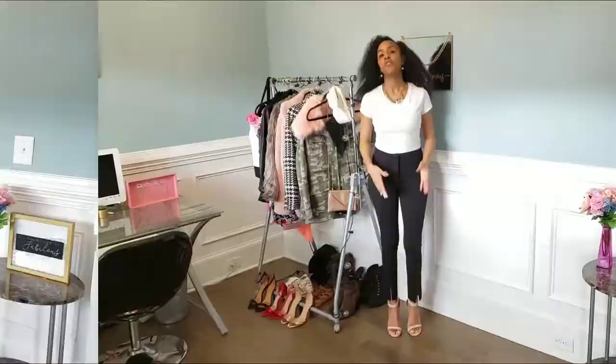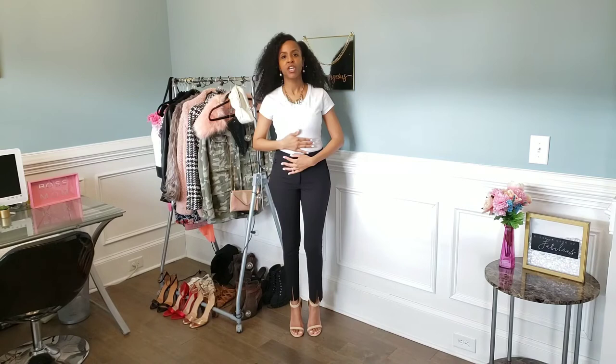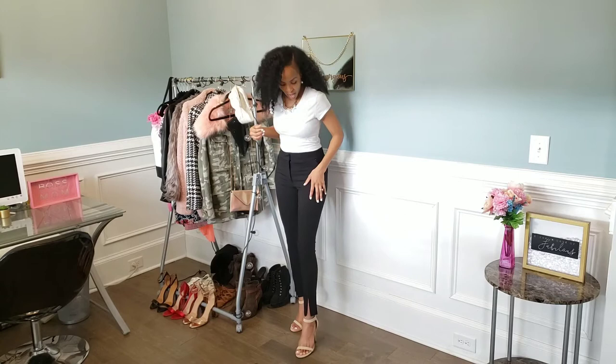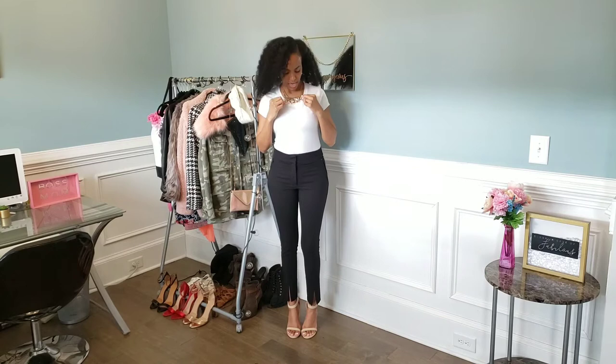For this look, I decided to do a more business casual look. I tucked my white tee into these high-waisted slacks — I love these slacks, I think I got them from Express. I love them because they have the little pleats at the bottom and the front, and they fit so good. I paired them with these nude strappy heels, and I love the way this looks. I also paired it with this gold dangly necklace with pearls and diamonds, and then dangly pearl earrings — just keeping it classy, because you can't get any classier than pearls.